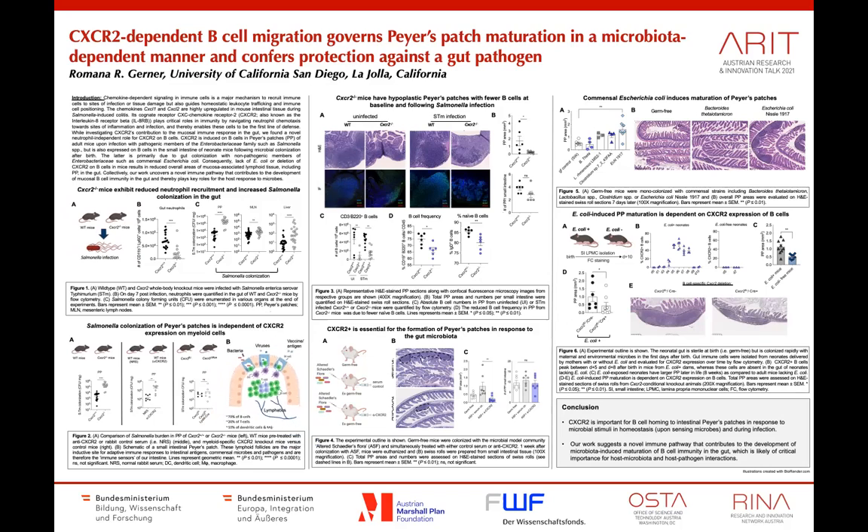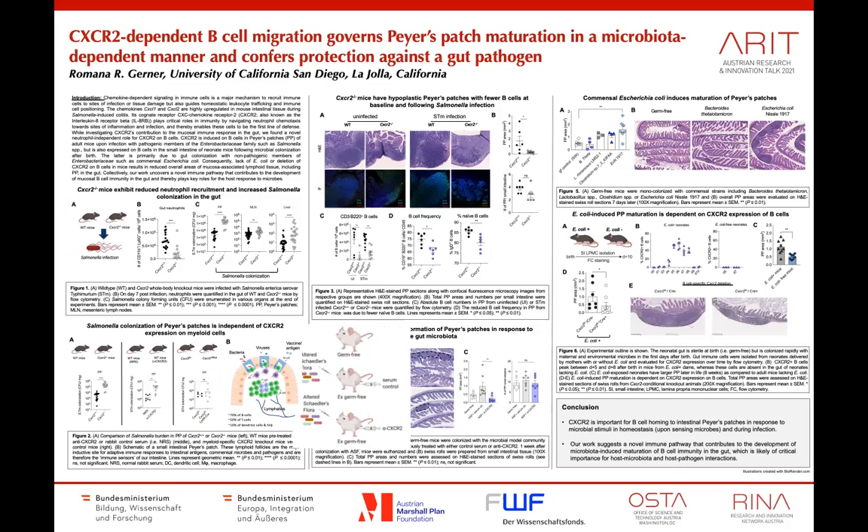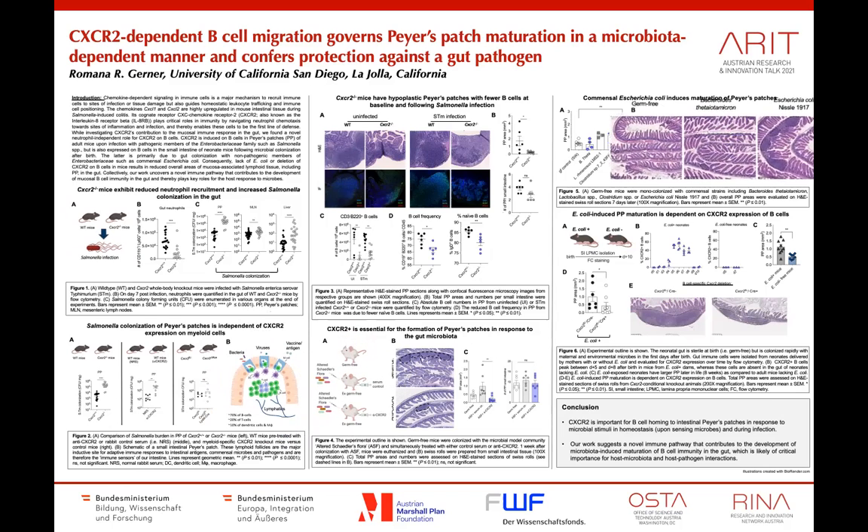B cells are the antibody-producing cells in our body and can be found in large numbers in these immune follicles. Studies with germ-free mice revealed that certain members of our commensal microbiota trigger the maturation of these Peyer's patches, which depends on the expression of CXCR2 on B cells.